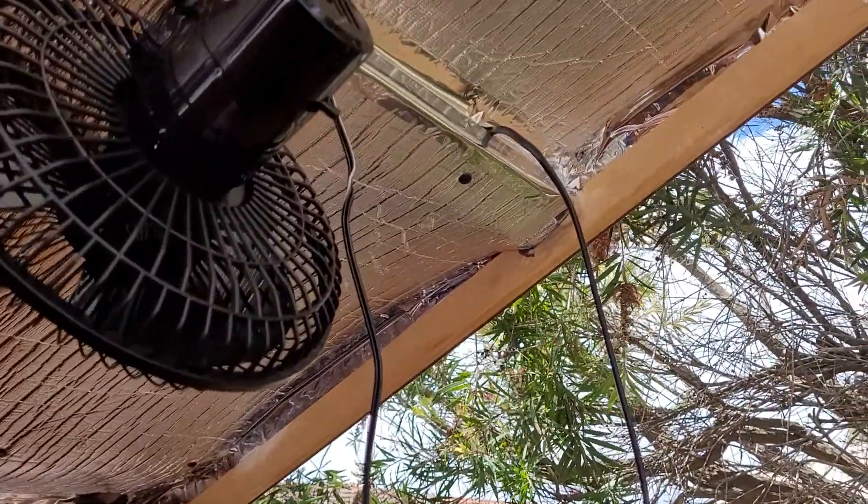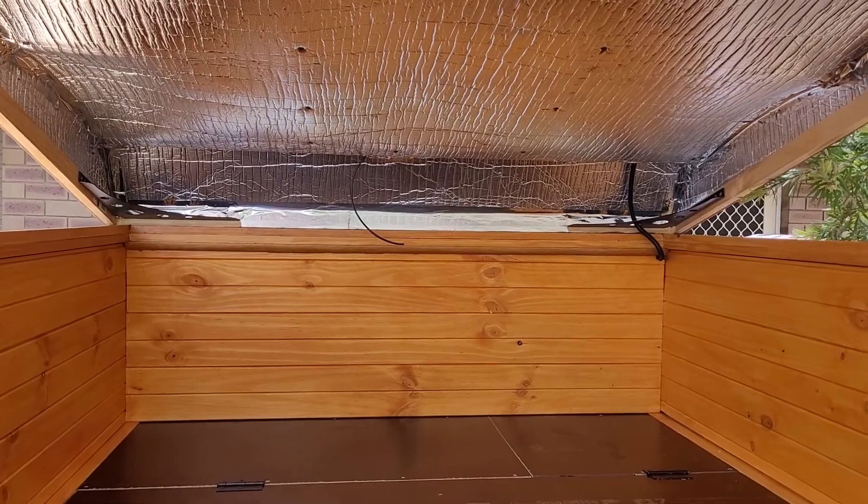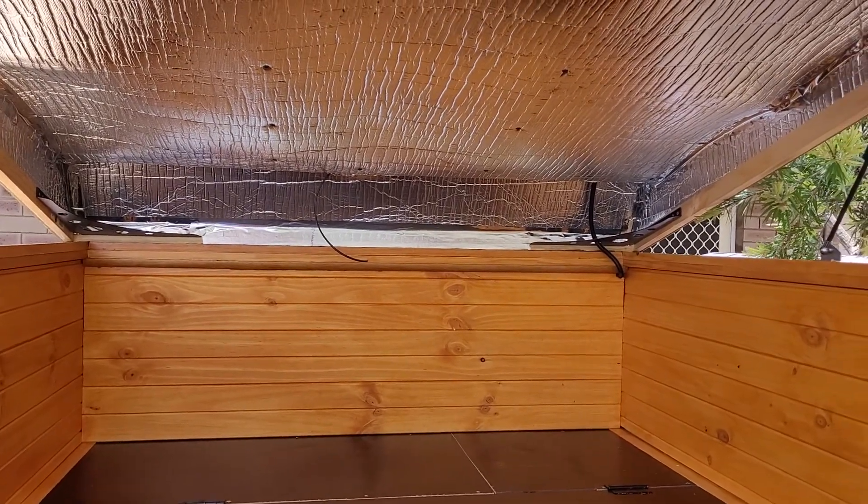It just needs the electrician to do a bit of work. Did buy a strip light for the back beam — the electrician needs to connect them up when he puts the battery in.